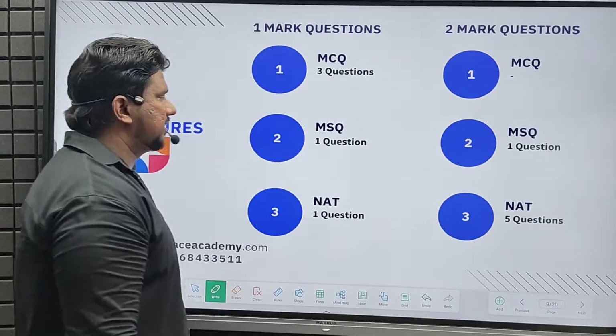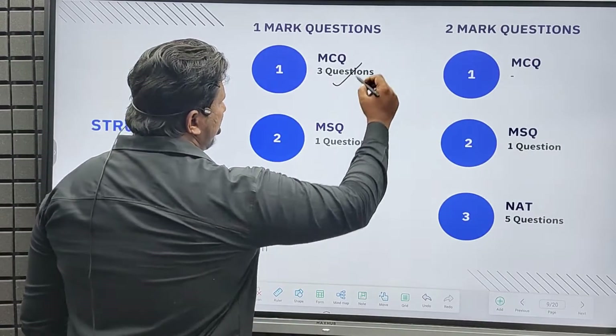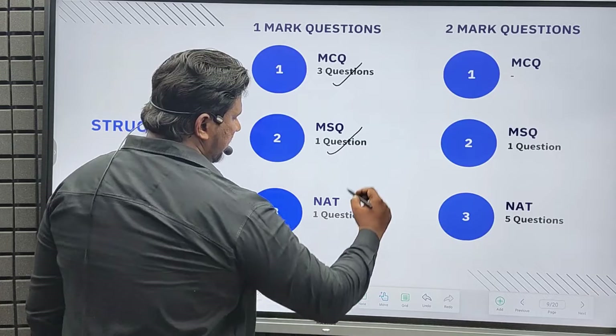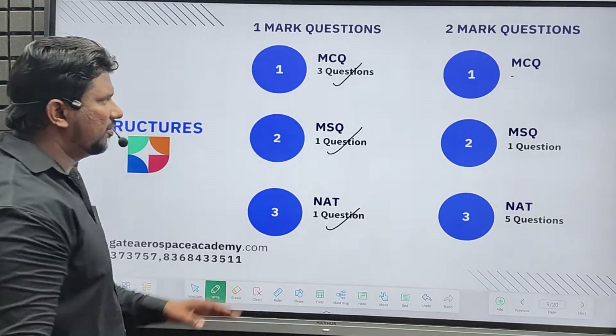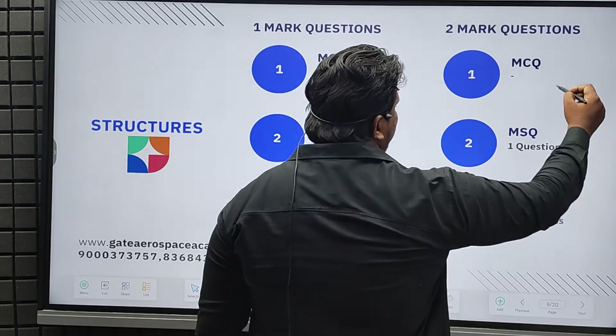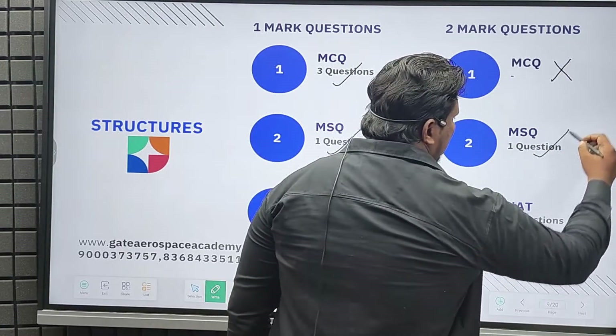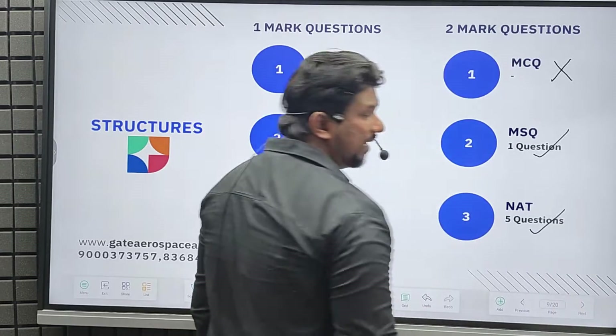From structures, we got three MCQ questions, one MSQ question, and one NAT question in one mark. For two-mark questions, we got zero MCQ questions, one MSQ question, and five NAT questions.